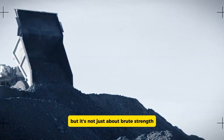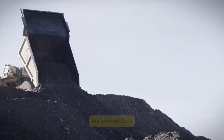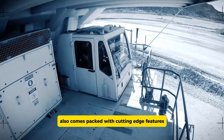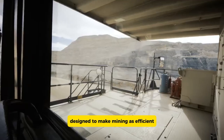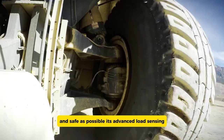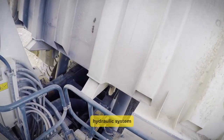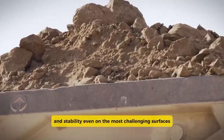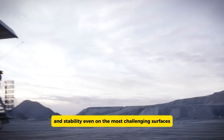But it's not just about brute strength — the Liebherr T284 also comes packed with cutting-edge features designed to make mining as efficient and safe as possible. Its advanced load-sensing hydraulic system ensures the truck maintains excellent traction and stability even on the most challenging surfaces.